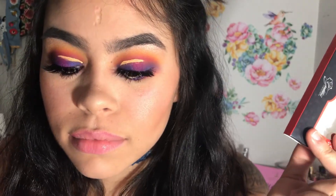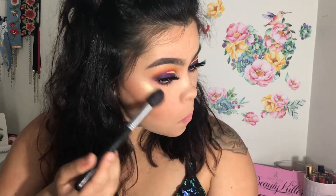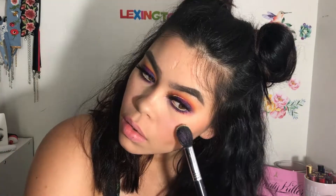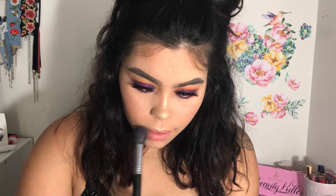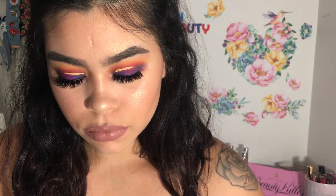Then I applied the liner on my waterline as well. I'm going to be going in with my Goddess Lashes in Atropos — I have a discount code in the bio, check that out. Then I'm going in with my Inage Cosmetics Highlighter in Radiant, and let me tell you this had me super glowed up. They are so affordable — really nice highlighters, handmade and cruelty free. For my lips I'm just using my NYX Cosmetics in Sandstorm, and that completes the look.